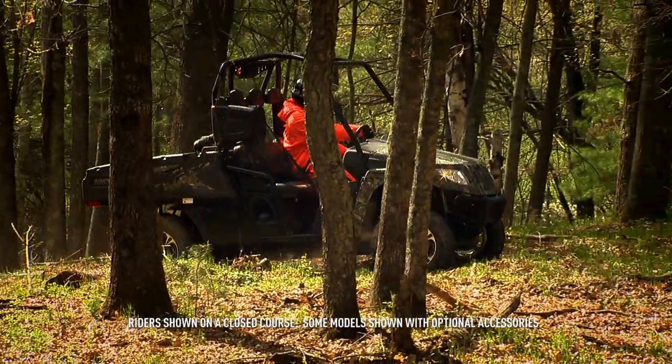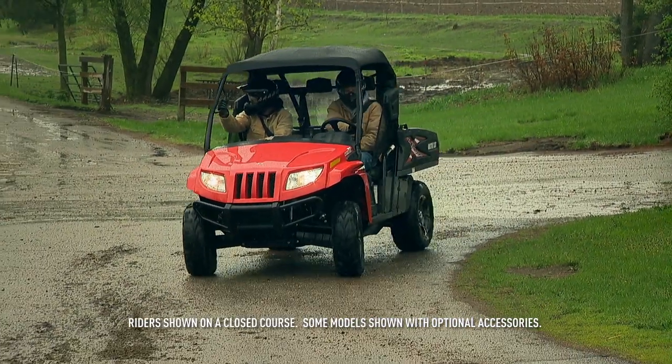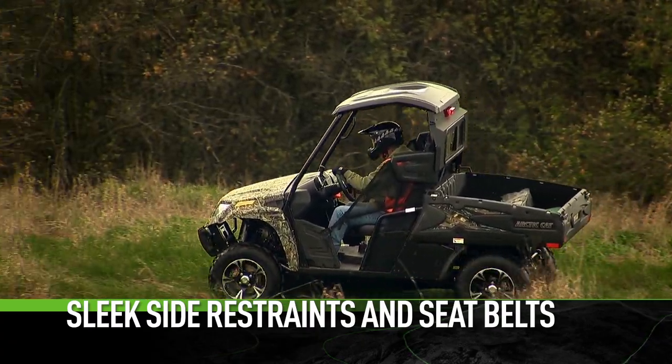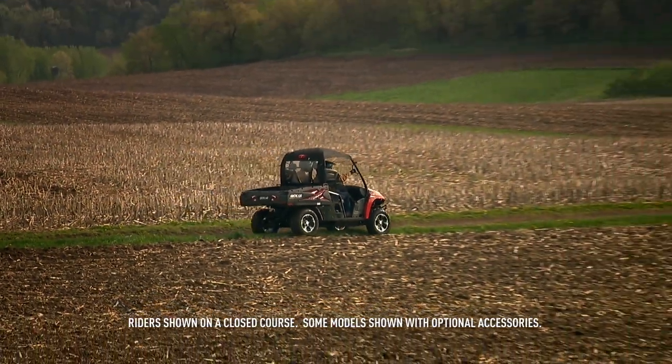Though it's a rugged machine, rider comfort is a high priority. Excellent seats with 3-point seat belts and side restraints keep you comfortable and secure so you can go the distance.